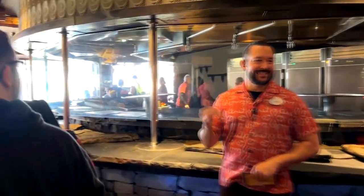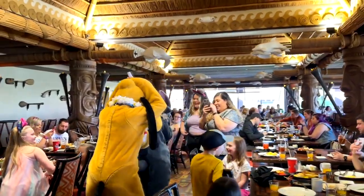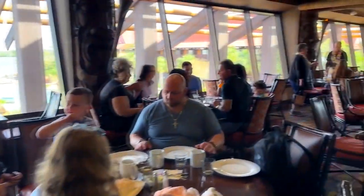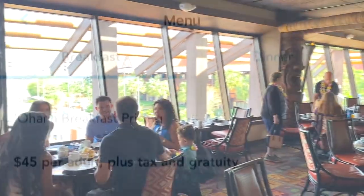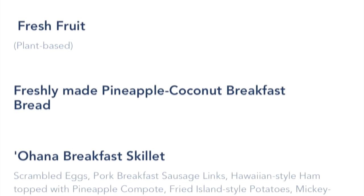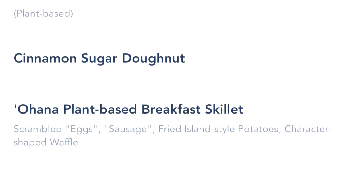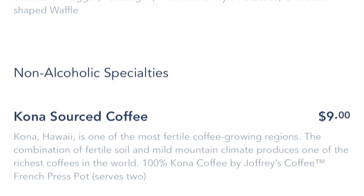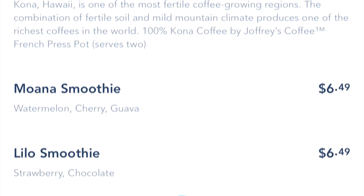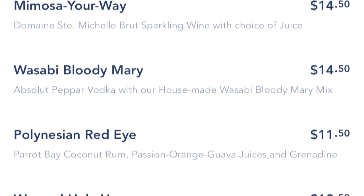You can see some of the characters in the background, and there's another area where they're preparing food. Over here there's Stitch and Pluto playing around and giving people a show. Character dining is a whole lot of fun. The menu is a prix fixe — $45 for adults and $29 per child. It's all you can eat: fruit, pineapple coconut bread, a breakfast skillet with a lot on it, plant-based options, and both non-alcoholic and alcoholic drinks.